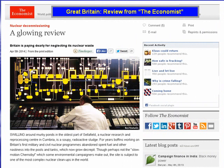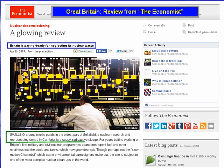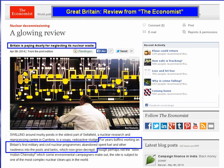In Great Britain, a review from The Economist: Britain is paying dearly for neglecting its nuclear waste. Swilling around murky ponds, in the oldest part of Sellafield, a nuclear research and reprocessing centre in Cumbria, is a soupy, radioactive sludge. For years, boffins working on Britain's first military and civil nuclear programmes abandoned spent fuel and other nastiness into the pools and tanks, which now grow decrepit.